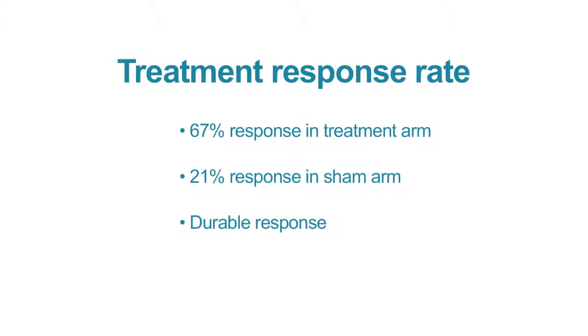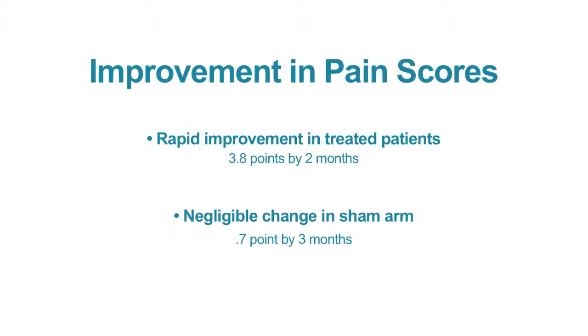The response was also durable. Our endpoint was to look at improvement in pain at three months. What we saw importantly was a rapid improvement in pain on the treatment arm, such that within a day the average decrease in the NRS score was 1.8 points — nearly two points from day one. That continued to improve through the second month, where it plateaued with an average decrease of 3.8 points.